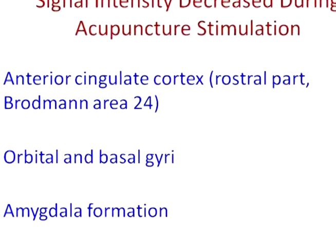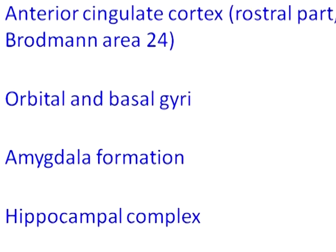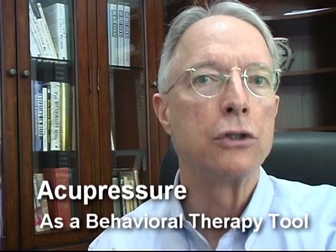Signal intensity decreased during acupuncture stimulation to the following areas: the anterior cingulate cortex, the orbital and basal gyri, and the amygdala formation and the hippocampal complex. The researchers said that the specific brain areas affected are involved in mood, pain, and cravings. The reduced blood flow could lead to dopamine changes that trigger a cascade effect, releasing endorphins — the brain's natural pain-relieving and comforting chemicals. This could explain the usefulness of these acupoints in counter-conditioning anxiety, trauma, and distress.